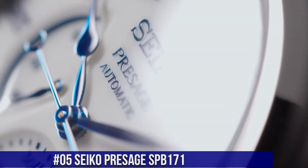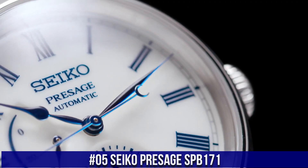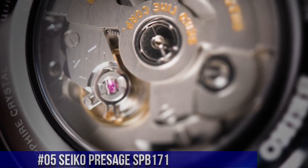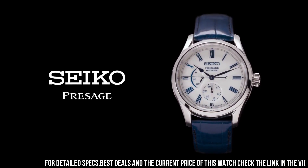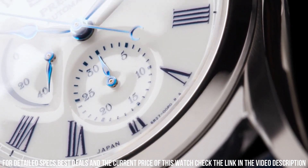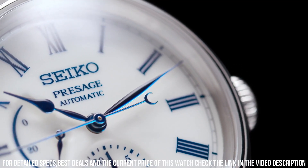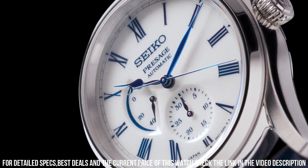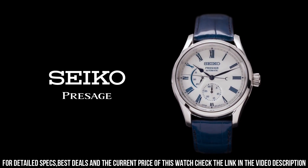Number 5: Seiko Presage SPB171. Snow white enamel dial with blue markers, blue steel hands, automatic with manual winding capability, power reserve indicator, date display, tri-fold push button release clasp, see-through case back. Case dimensions: thickness 14 millimeters, diameter 40.5 millimeters, length 48.8 millimeters. Case: stainless steel. Crystal: dual carved sapphire crystal with anti-reflective coating on the inner surface.